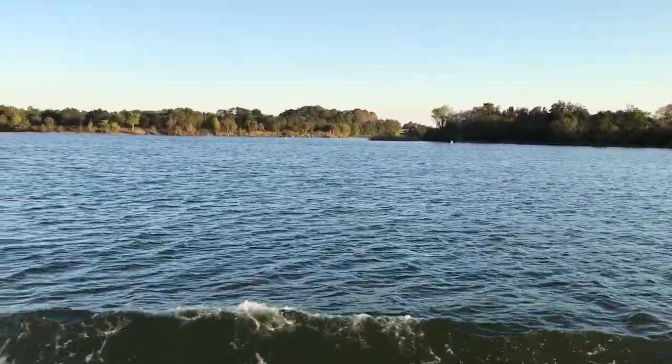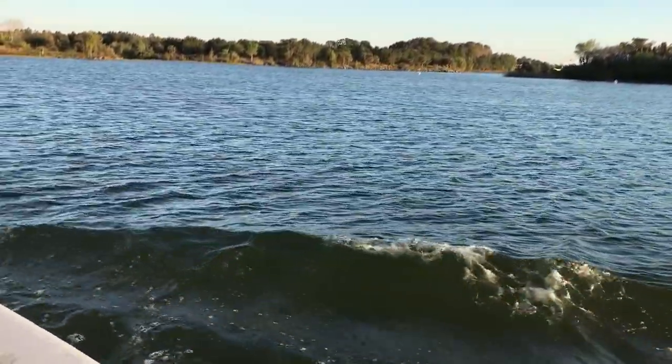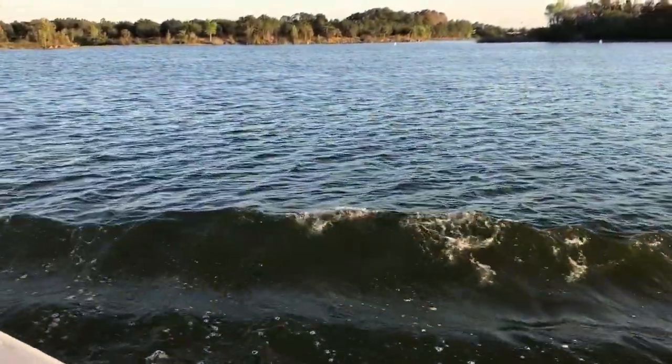Spending 15 minutes on a water launch is always so much nicer than taking a car or a bus.